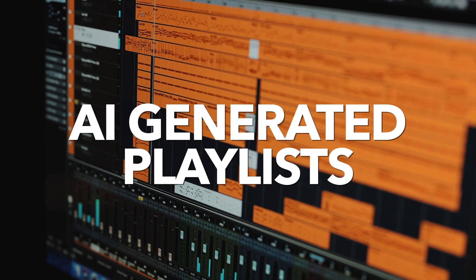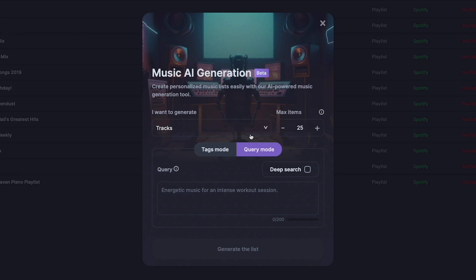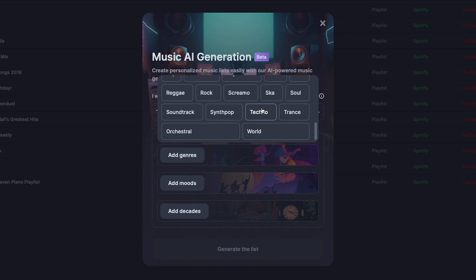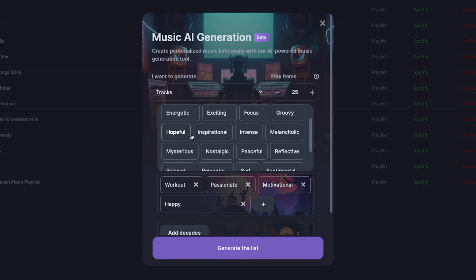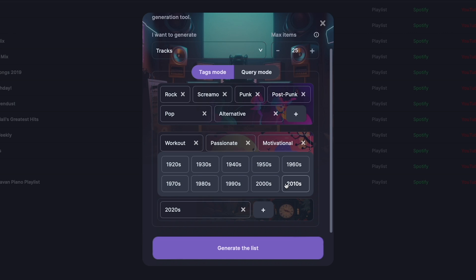Now let me show you another feature called Generate AI. I haven't tried this yet, so we're doing this together. This actually creates a personalized music list with an AI-powered music generation tool. I want to create a 25-track playlist. I'll use Tags mode and add some genres — rock, screamo, punk, post-punk, and some pop. For moods I'll do workout, passionate, motivational, happy, intense, energetic, and angry. I'll also add decades: 2020s, 2010s, and 2000s. Now I'll hit Generate.